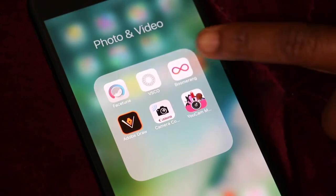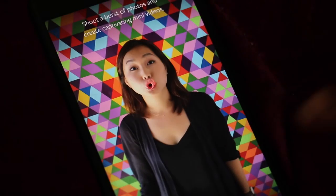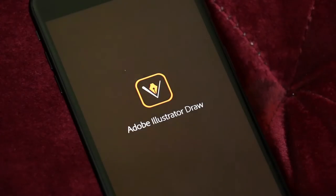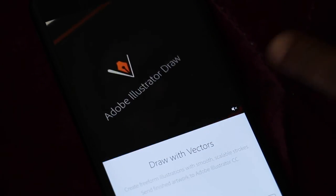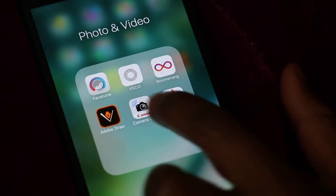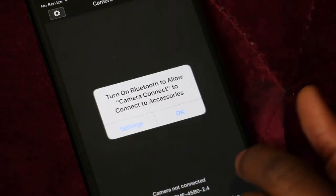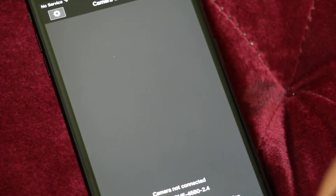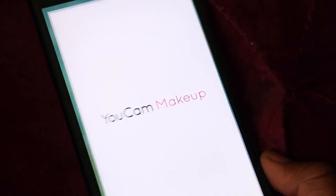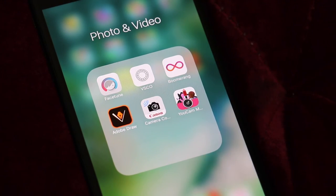For photo and video, I have Facetune, VSCO, and Boomerang — I love Boomerang, it's such a cute and fun way to play with pictures, like a fun GIF. I have Adobe Draw because I want to start doing some illustration. I also have a camera connect app that lets me take pictures from my phone using my camera by connecting them together. And Ucam is a photo editing app I like to play around with.